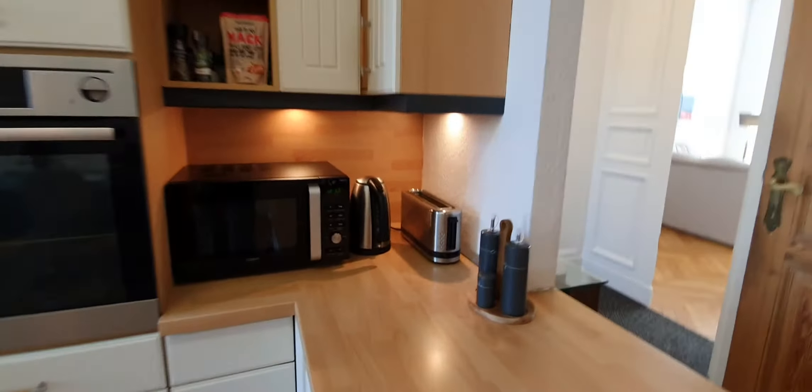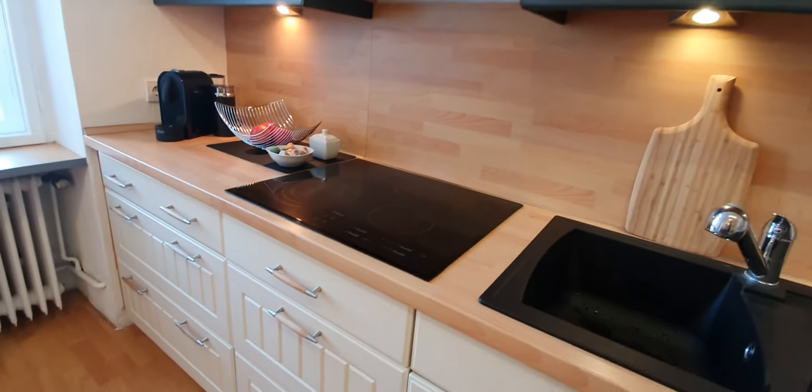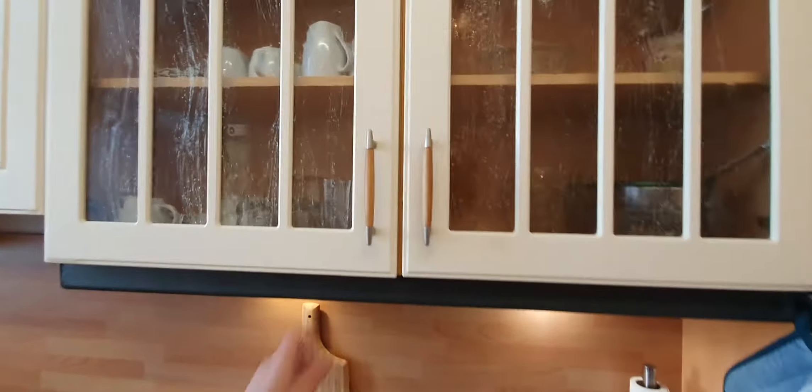The kitchen is fully equipped. Here you have the toaster, microwave, oven, dishwasher, stoves, and the sink. Here you have glasses and cups.